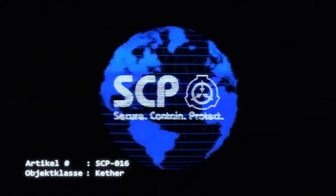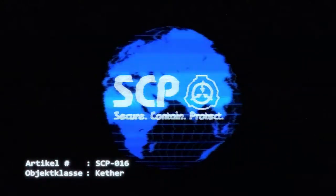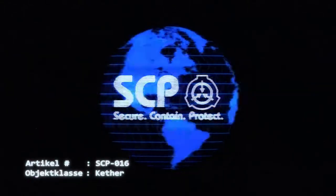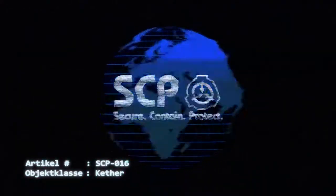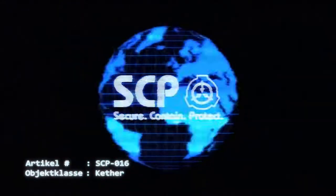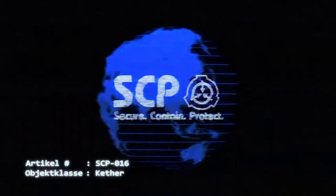Innerhalb der ersten 24 Stunden treten große physiologische Veränderungen beim Wirt auf, wobei eine vollständige körperliche Rekonstruktion innerhalb von zwei Wochen stattfindet. Die meisten Wirte überleben diesen Prozess aufgrund der hohen Anforderungen an den Körper nicht. Aufgrund ihrer Ähnlichkeit bei der Produktion überschüssiger Organe wird eine mögliche Verbindung mit SCP-1801 untersucht. Ein interessanter Nebeneffekt der Transformation ist ein erhöhtes aggressives Verhalten, das möglicherweise ein Versuch sein könnte, die Ausbreitung des Virus in ähnlicher Weise wie bei der Tollwut zu maximieren.